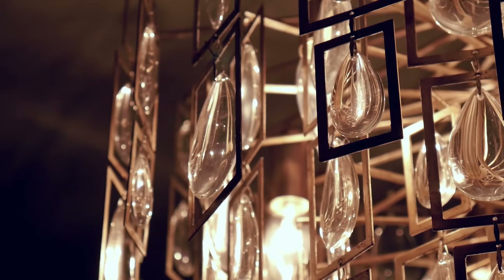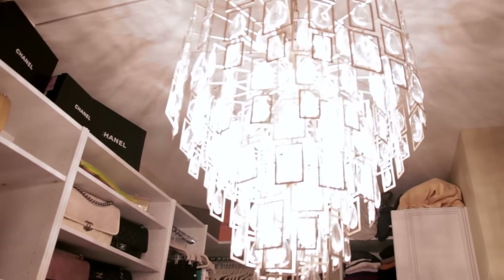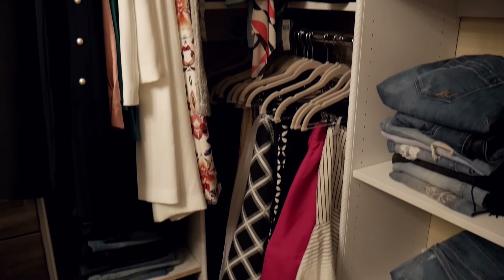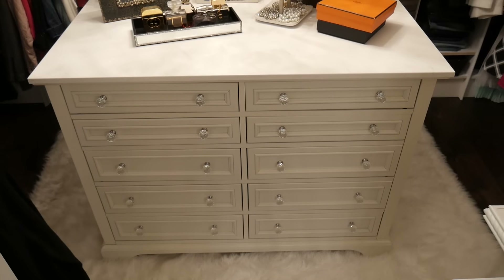A room is never complete without the final touches. The statement chandelier was one of the biggest items I knew I had to have in here, and it didn't disappoint — it's from Z Gallery. The final touches that completed this room are: the shag rug underfoot, the trim on the cabinets and shelving for that custom look, the crystal knobs from Home Depot, and the island with the quartz countertop.